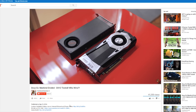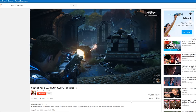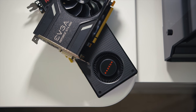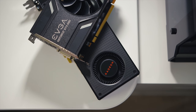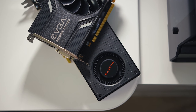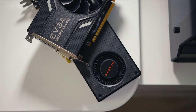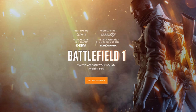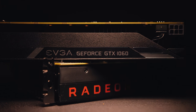We've even done a few tests here on the channel comparing both these cards in titles like Deus Ex and Gears of War 4, but now that the holiday season is upon us, gamers might be looking for a solid upgrade on their existing systems. Nearly 4 months have passed for both vendors to patch up their drivers and update things in preparation for games like Call of Duty Infinite Warfare, Battlefield 1, and Titanfall 2. So where does the GTX 1060 6GB and the RX 480 8GB line up now?